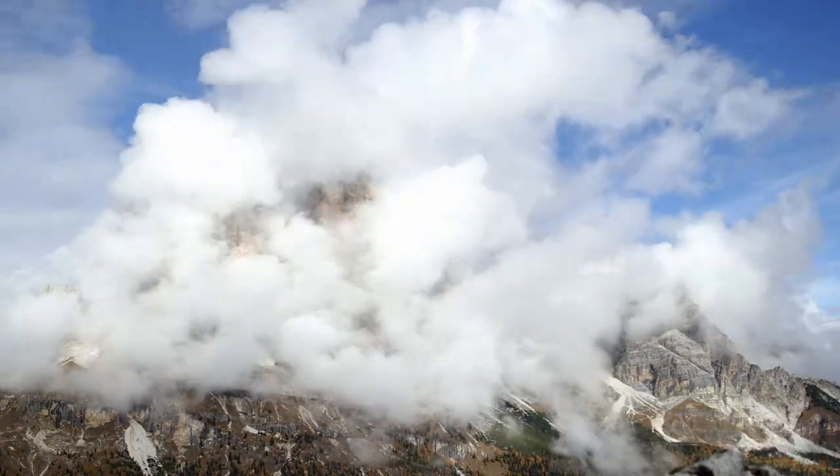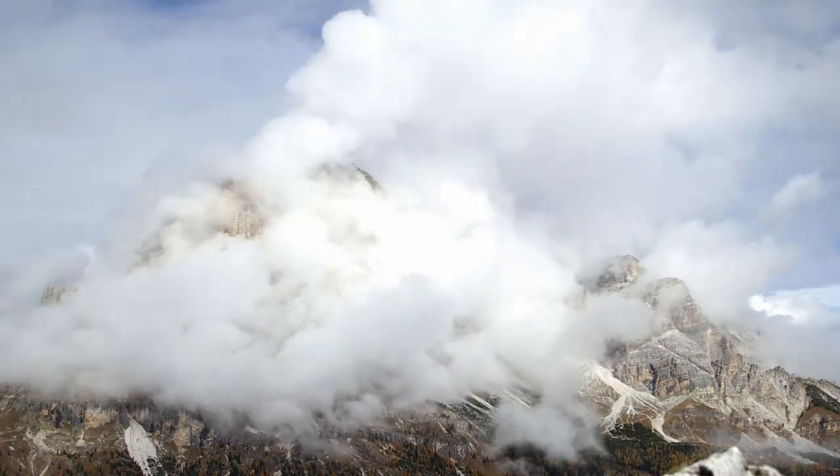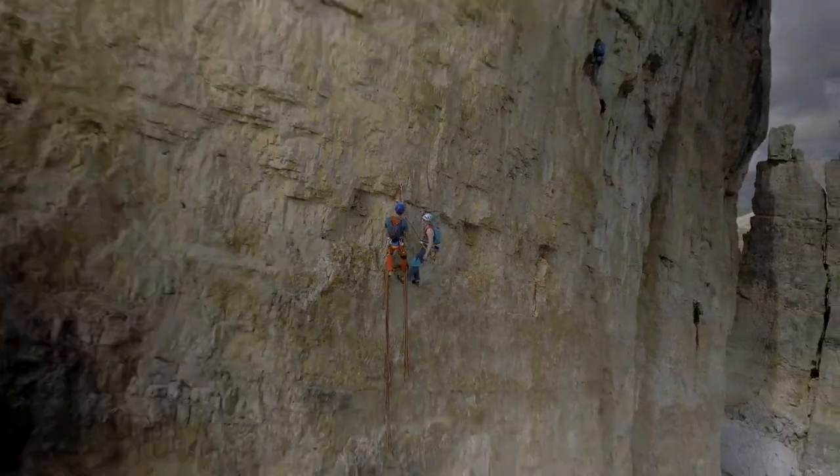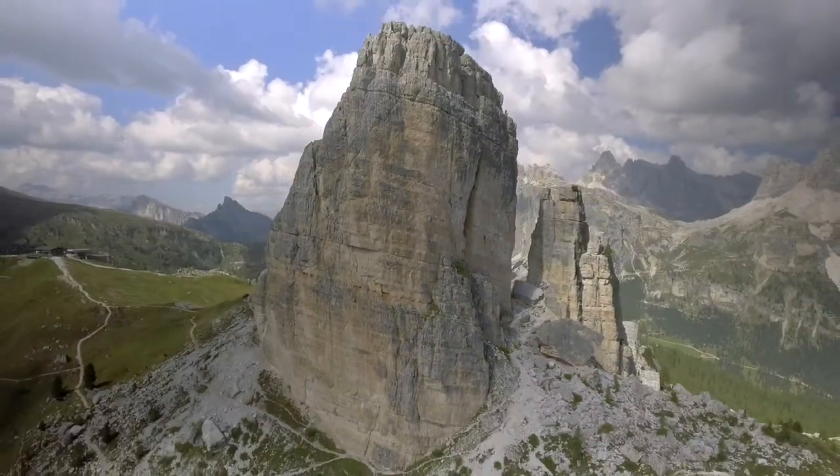Stable weather is a basic requirement for alpine climbing. Only if the weather is stable should you start your climb. Your climb must of course be suitable for you in terms of difficulty and length so that you are not out of your depth.